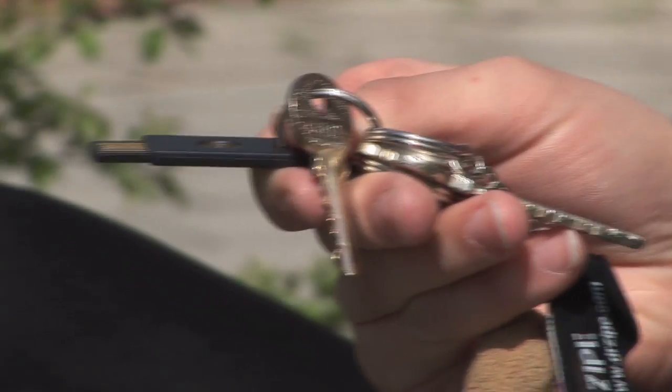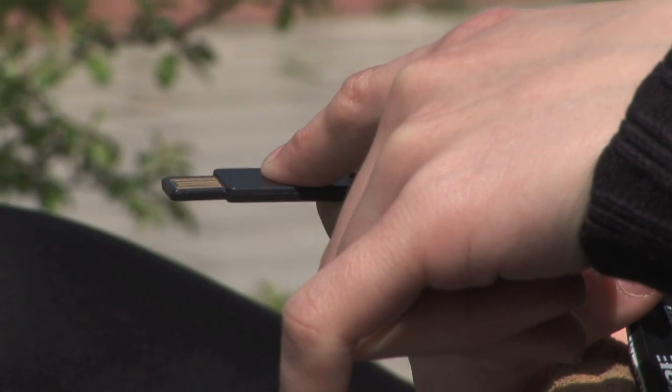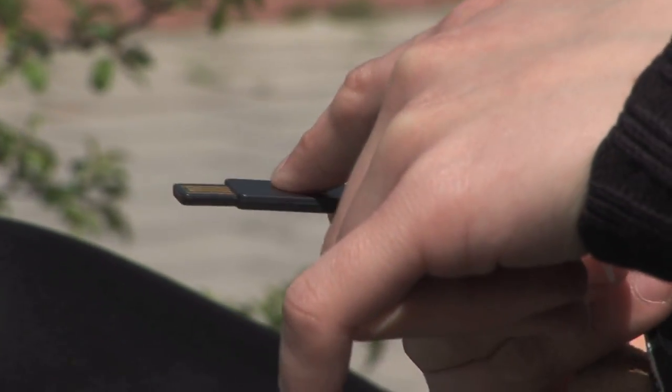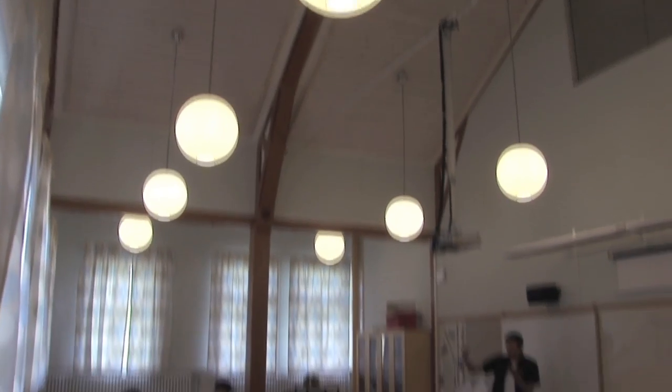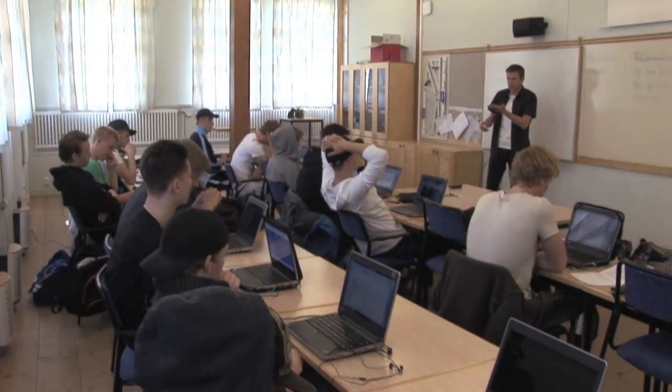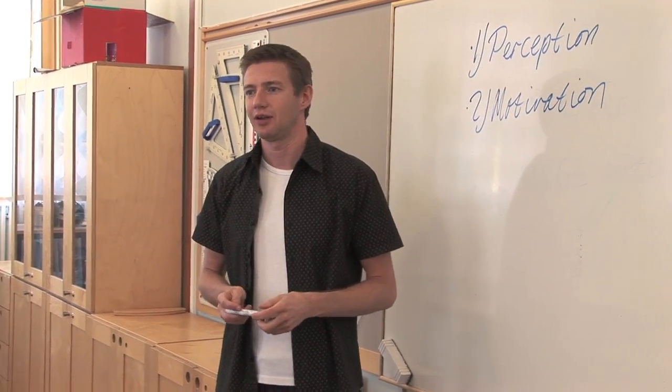A YubiKey looks like a USB memory and we stick it into our computer when we want to check our mail or log into our website. Before we had to use one password for this program, one password for that program, but now you have the key and you have one password and you log in one time and then you can access all your applications.